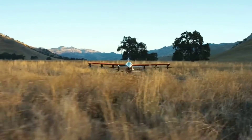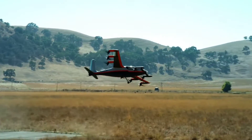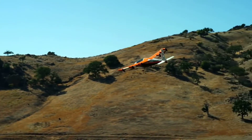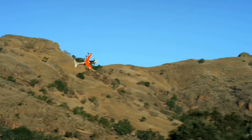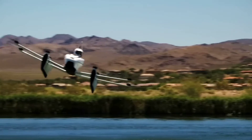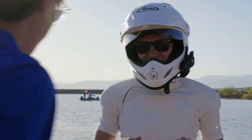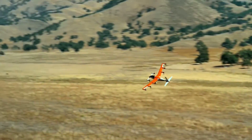Introducing Heaviside, a high-performance electric VTOL vehicle by Kitty Hawk. After the successful 25,000 flights of its first flying car project, the Flyer, the company has decided to focus more on the Heaviside, a vehicle which they hope can be turned into a viable business venture.